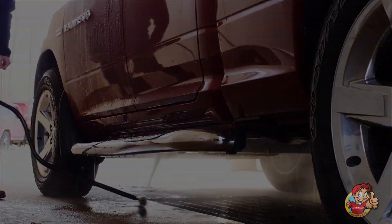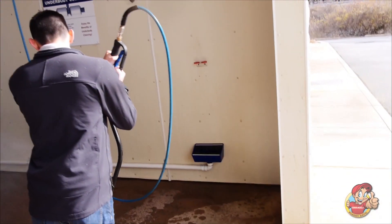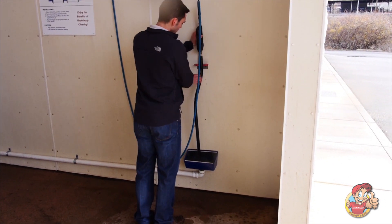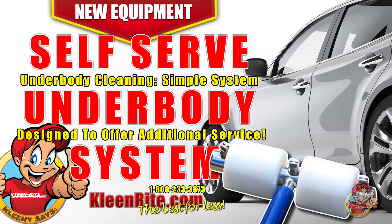Please loyal customers looking for more. The self-serve underbody system was created to fill all of these needs while seamlessly integrating with your existing self-serve equipment, making it an instant hit for both car wash operators and customers. To learn more about this exciting new addition to the self-serve car wash, visit us online or call 1-800-233-3873 for more details.